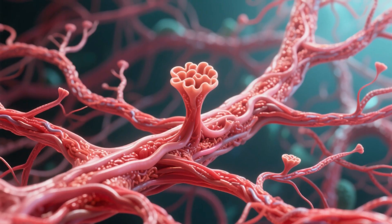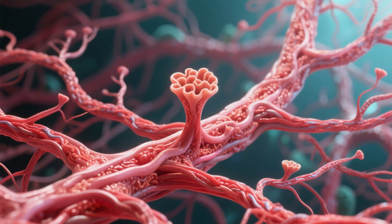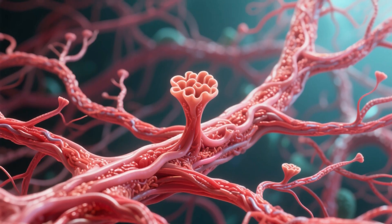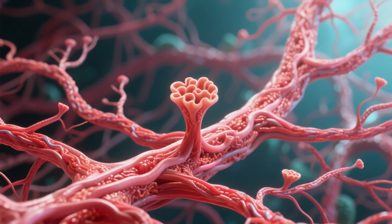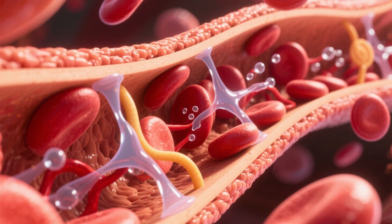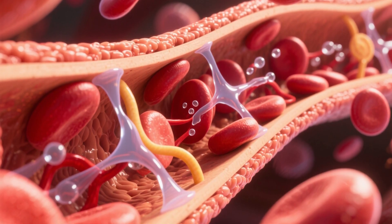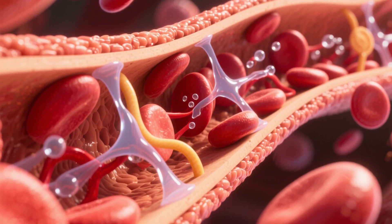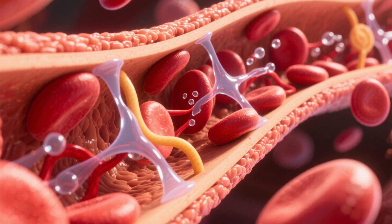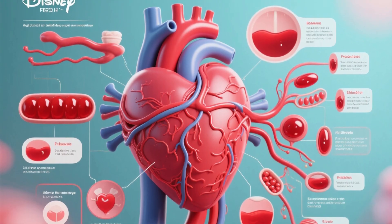Capillaries: these are the smallest blood vessels, forming a microscopic network that connects arterioles (small arteries) to venules (small veins). Their walls are extremely thin — just a single cell layer — which allows for the exchange of oxygen, nutrients, carbon dioxide, and waste between the blood and the body's cells. This is where the real delivery and pickup happens.